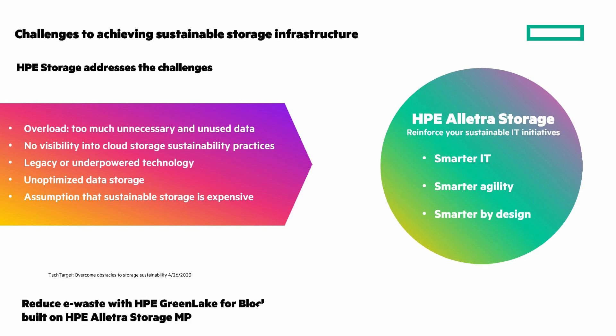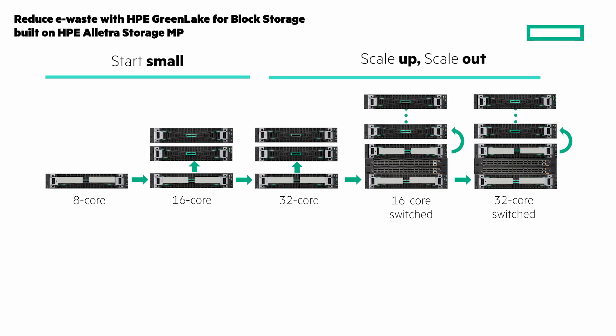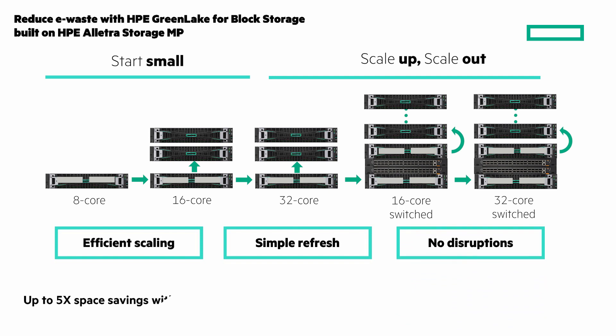HPE Electra Storage helps you reduce e-waste with efficient, disaggregated, scale-out storage for block, file, and in the future even more. Start small and scale up or scale out. You can scale compute and storage independently without having to purchase unneeded resources — others can't. Simple refresh with zero wasted investment with data-in-place upgrades, and no disruptions — upgrading is transparent to your apps and to you. Always-on data reduction increases total system efficiency, slashing storage costs, power usage, and the carbon rack footprint. Flash-enabled storage helps you lower power consumption by as much as 25% compared to spinning disk systems.